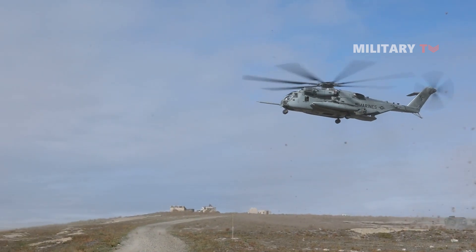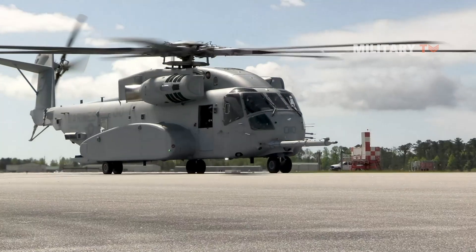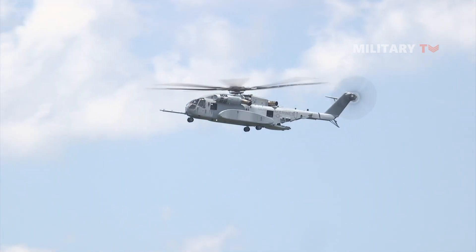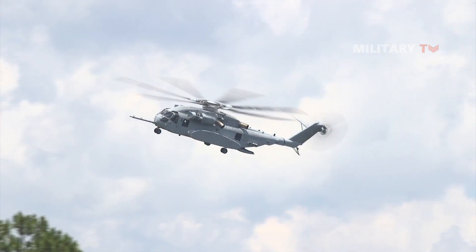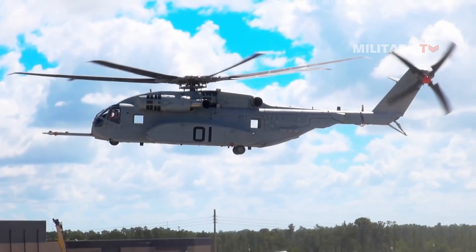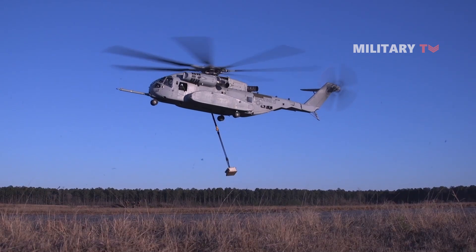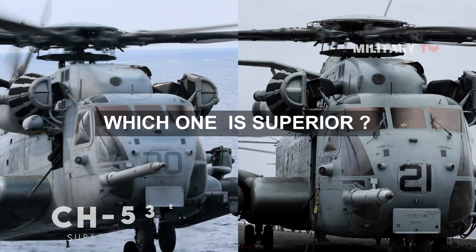You might have heard of the CH-53E Super Stallion and the CH-53K King Stallion. Both are designed by Lockheed Martin and Sikorsky Aircraft as the U.S. Marine Corps heavy lift helicopters, used to transport heavy weapons, equipment, supplies, as well as personnel for combat assaults. Which one, however, is superior?